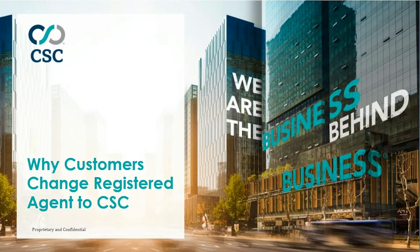Please be advised that this recorded webinar has been edited from its original format, which may have included a product demo. To set up a live demo or to request more information, please complete the form to the right. Or if you are currently not on CSC Global, there is a link to the website in the description of this video. Thank you.